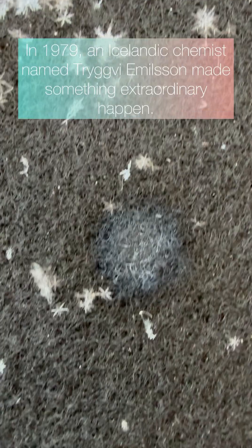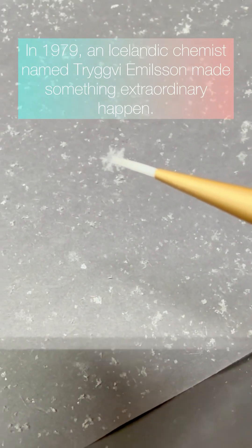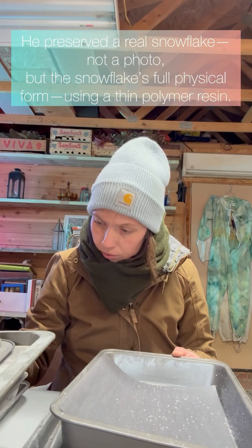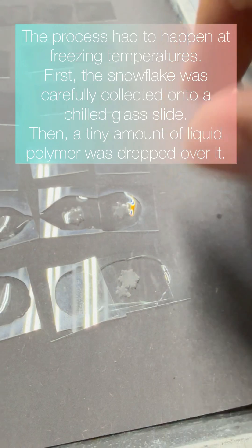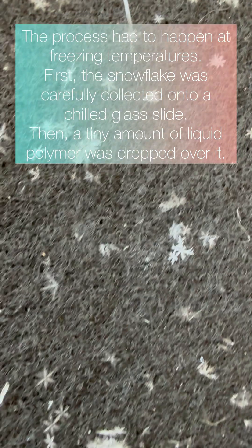In 1979, an Icelandic chemist named Tryggvi Emelsson made something extraordinary happen. He preserved a real snowflake — not a photo, but the snowflake's full physical form using a thin polymer resin. The process had to happen at freezing temperatures. First, the snowflake was carefully collected onto a chilled glass slide, then a tiny amount of liquid polymer was dropped over it.